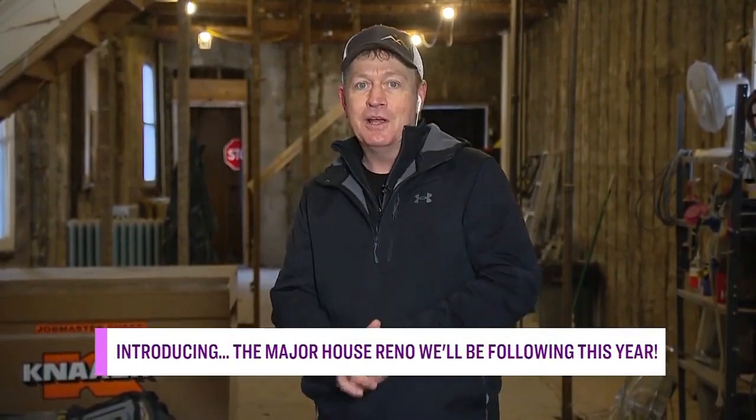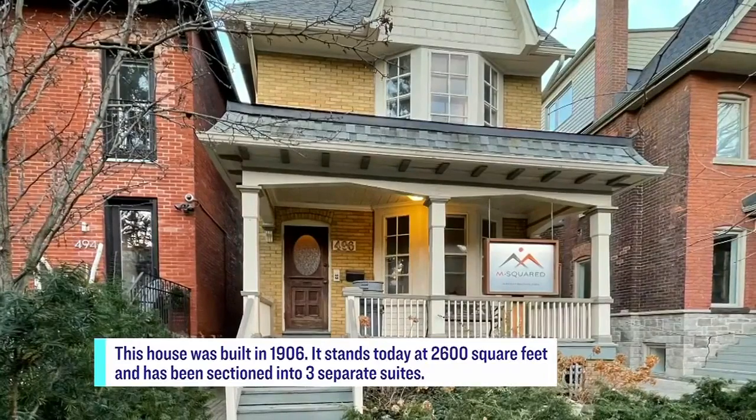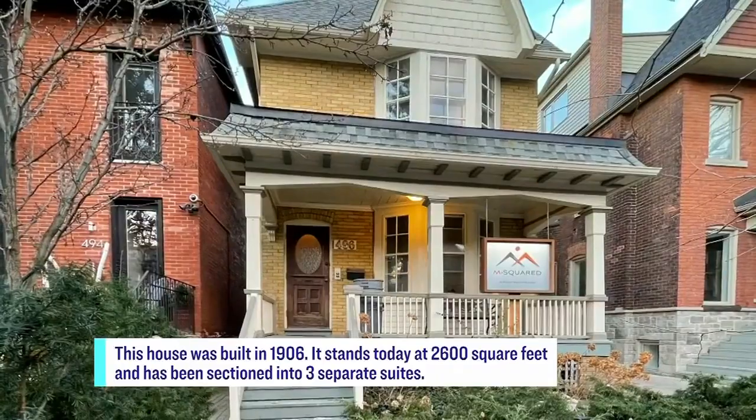I'm really excited about this project. It's a great one for the new year. The house was originally built in 1906 and a lot of the original elements existed until we took them out. However, the original house was changed into a multiplex many years ago, probably in the 30s or 40s, and remained that way. Now we're going to convert it into two luxury suites.